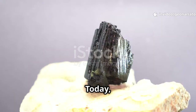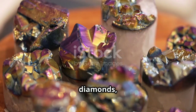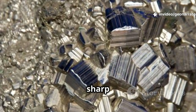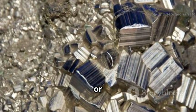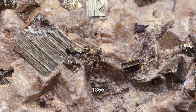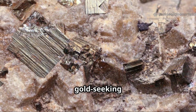Welcome, Geo friends. Today we're uncovering a true hidden gem: melonite. It's not as famous as gold or diamonds, but it's a rare nickel telluride mineral with the formula NiTe₂. Unlike most minerals that form sharp crystals, melonite usually appears as shapeless masses or delicate, thin hexagonal plates — so fragile they're nearly impossible to collect intact. Discovered in 1866 at the Maloney's and Stanislaus Mines in California, melonite was a surprise find for gold-seeking miners.